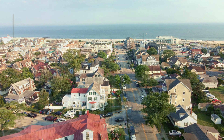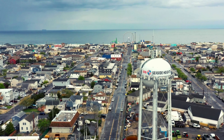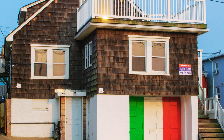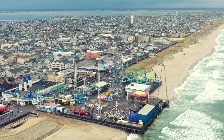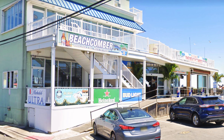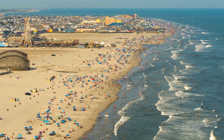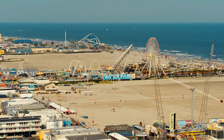For the Jersey Shore TV show fans, head to Seaside Heights to relive your favorite moments from MTV's Jersey Shore. You can visit the original house where the cast lived, take a photo outside, and enjoy the iconic Seaside Heights boardwalk. Stop by Beachcomber Bar for a taste of the nightlife they made famous. But seriously, even if you aren't a fan of Jersey Shore, a visit to Seaside Heights is a must. I love it here, and I'd absolutely recommend it.